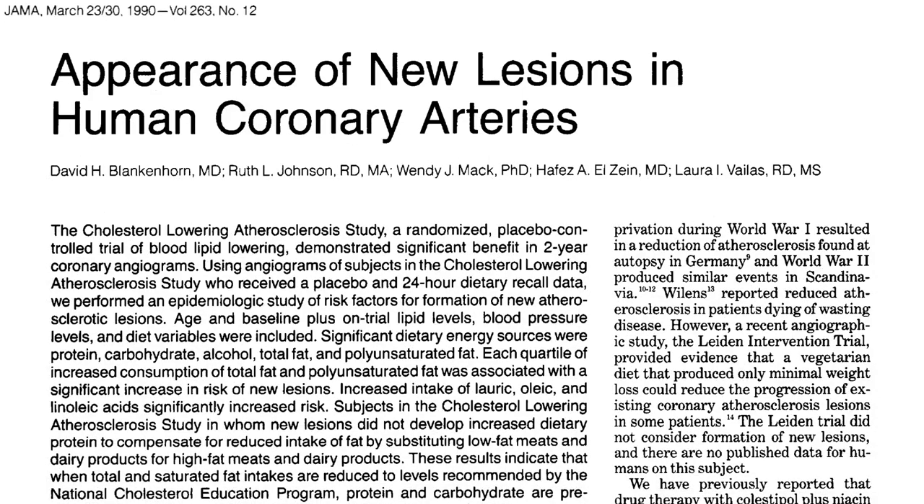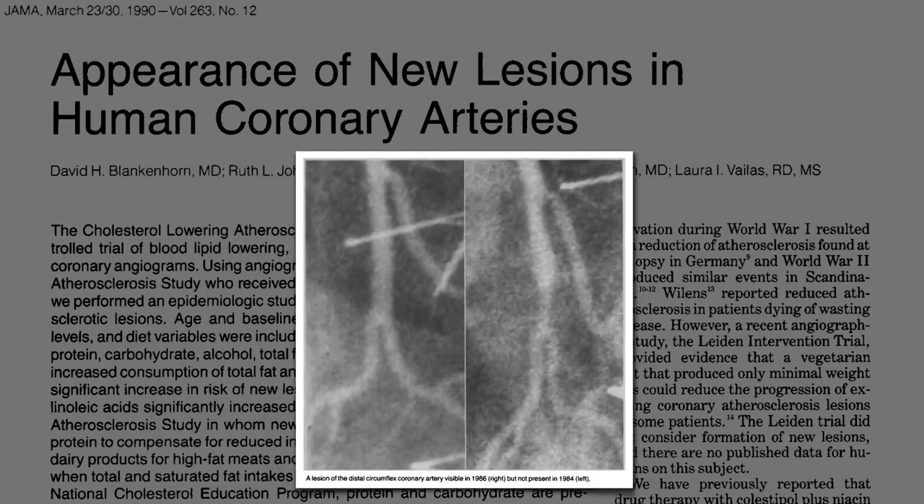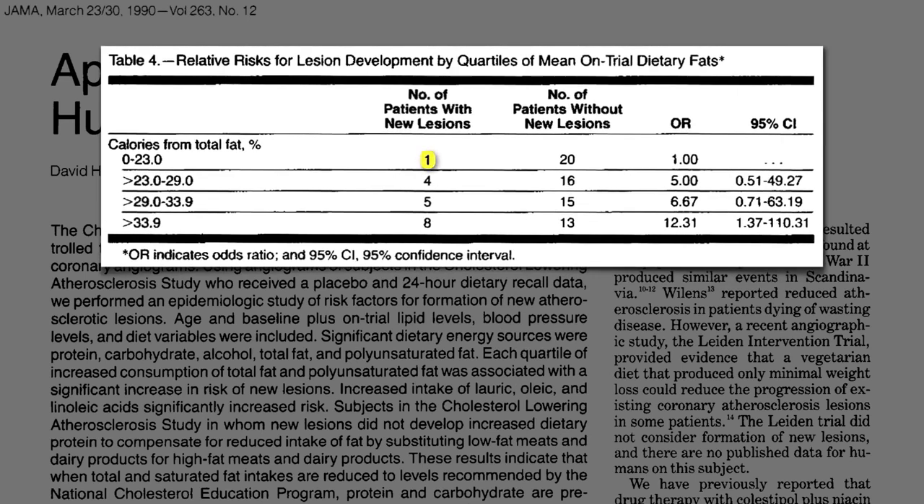This landmark study has been cited to suggest that all types of fat — animal or vegetable — was associated with the appearance of new atherosclerotic lesions in our coronary arteries feeding our hearts. About 100 men were given angiograms at baseline, then two years later looking for the development of lesions, before and after, all the while monitoring their diets every year. Only about 1 in 20 eating lower fat diets had new lesions, compared to about 8 in 20 on more typical American diets, around 33% or more fat.